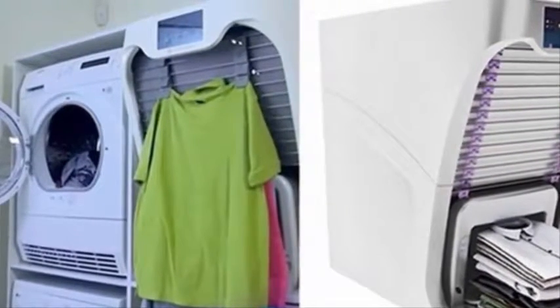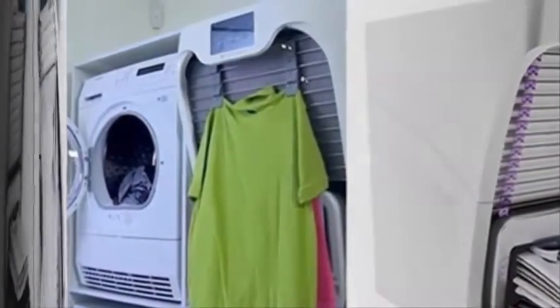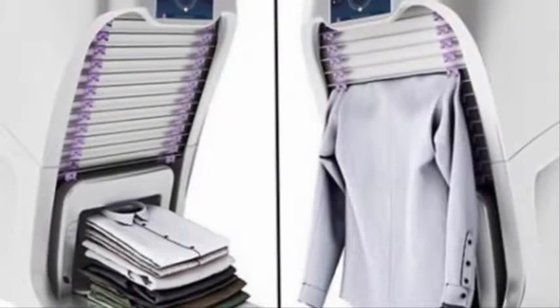The industrial version appeared in 2014. Over the past two years, the creators have been working to develop a home version of their device, which is set to hit the market as early as next year.